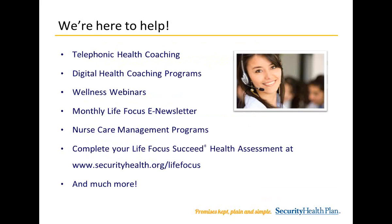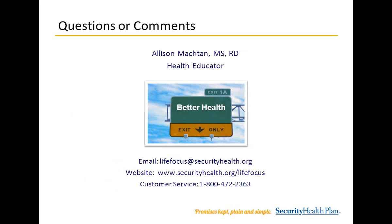As you can see listed, we have a variety of resources. Please visit our website, www.securityhealth.org, to learn more. Thank you for listening to today's Security Health Plan Life Focus webinar.